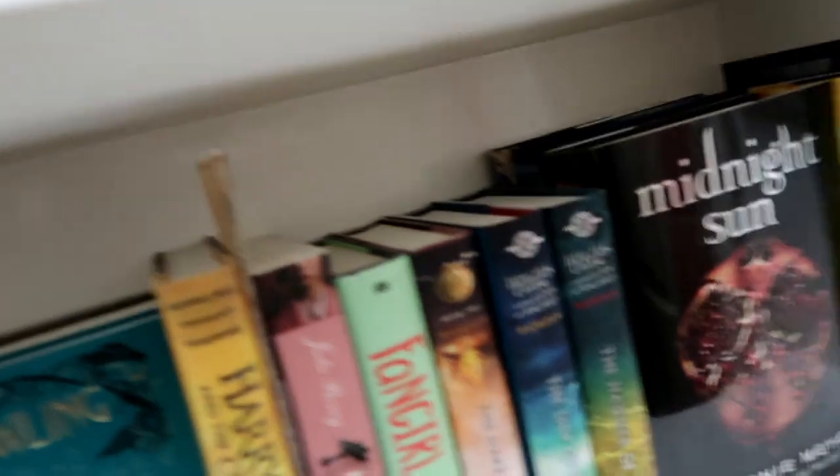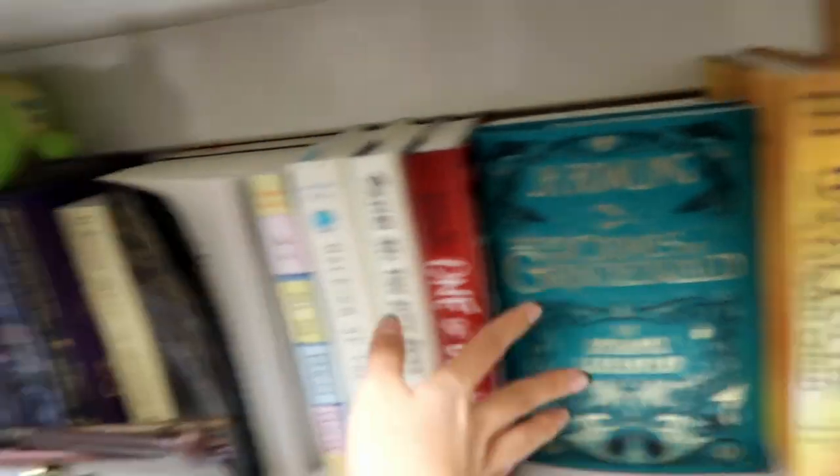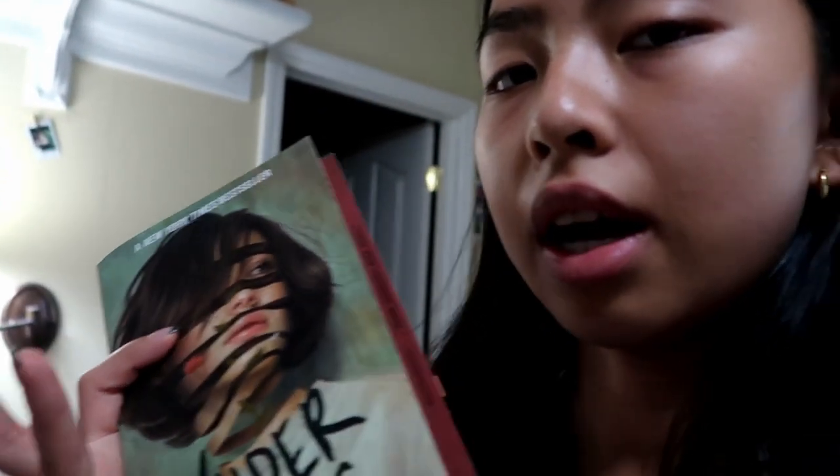I'm so excited — I'm gonna move all these books to my bookshelf to fill it up. The only complete series I have is Harry Potter. I'm gonna finish reading this book today; I started it right after I finished my other book at 2:30 and I'm almost done. Hopefully I'll finish it before bed so I don't have to stay up till 2:30 again.